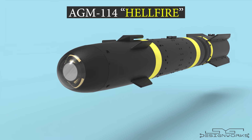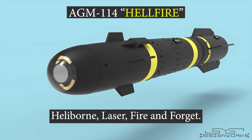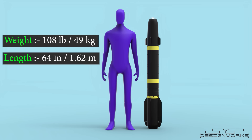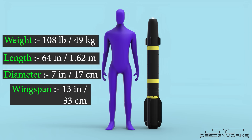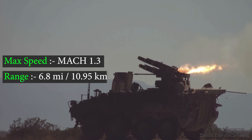This is the AGM-114 Hellfire missile. Hellfire stands for Heliborne Laser Fire and Forget. It weighs around 108 pounds, it's 64 inches in length, 7 inches in diameter, and has a wingspan of 13 inches. It can travel at supersonic speeds of up to Mach 1.3.